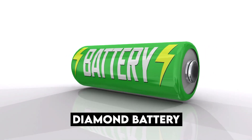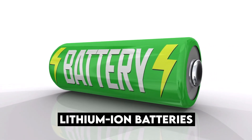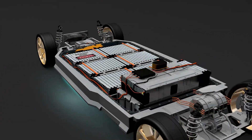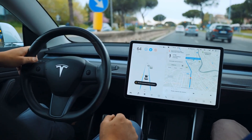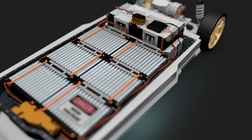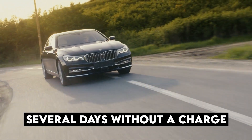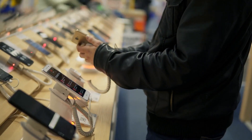The diamond battery is the perfect replacement for the lithium-ion batteries being developed by Tesla and used in most other EV brands. Lithium-ion batteries only give Tesla cars a range of about 500 miles, but with nuclear diamond batteries, your car will be able to drive for several days without a charge.